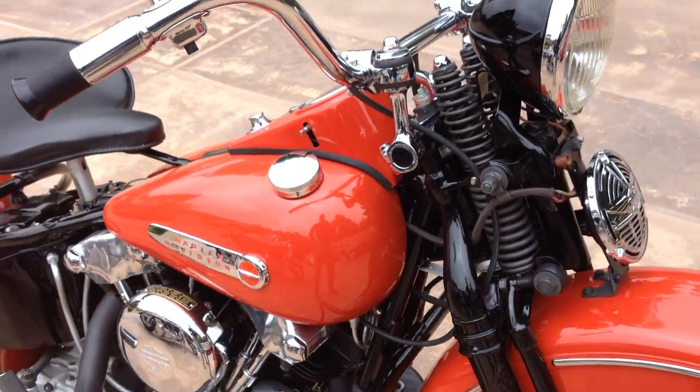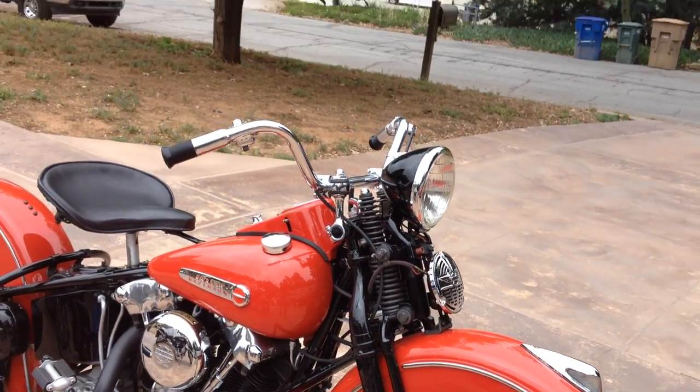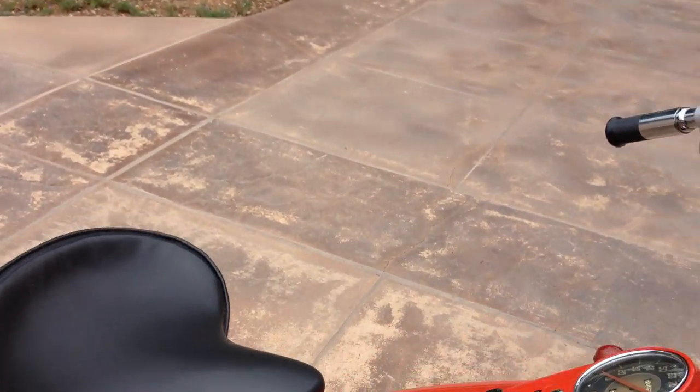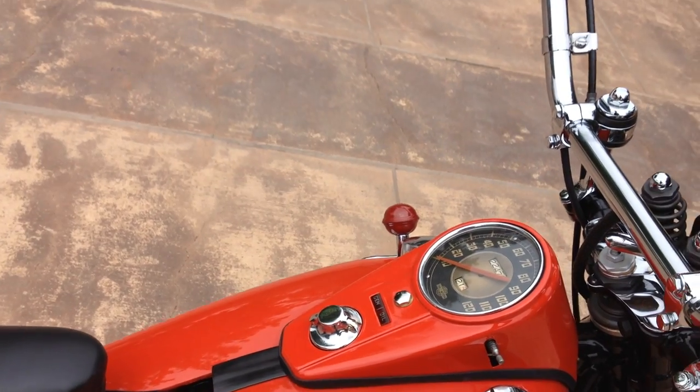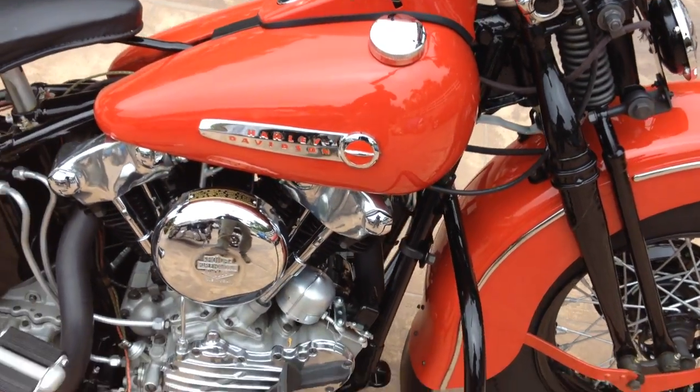It's a very original motorcycle with very few aftermarket parts on the bike. What I do know is aftermarket: the headlight shell, the ignition switch, we believe the outer primary, and the exhaust system.